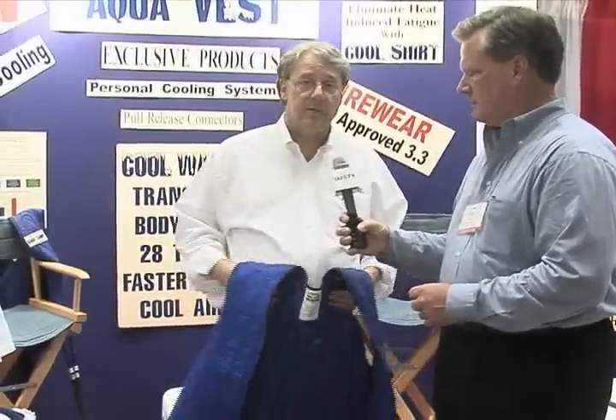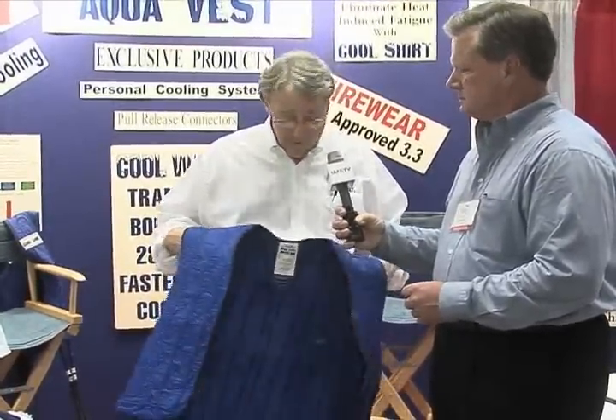We're at Fire Rescue East and I'm here with Bruce at Chafer Enterprises with Cool Shirt. They're now introducing their AquaVest product and Bruce is going to tell us a little bit more about that. What we're doing is introducing two different systems to the firefighters here in Daytona Beach. The first one is the AquaVest for firefighter rehab.